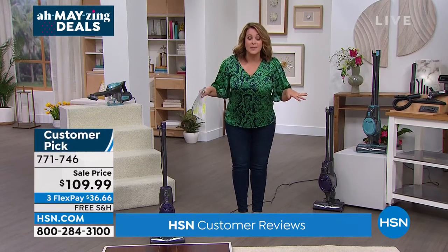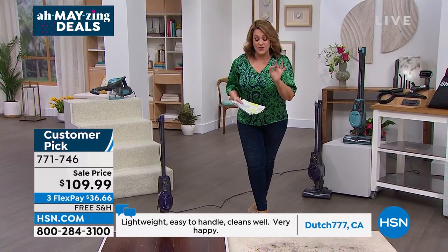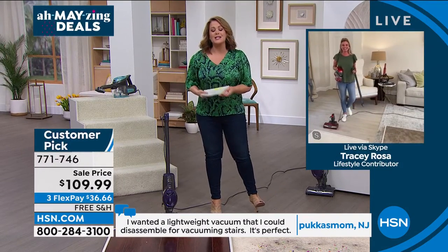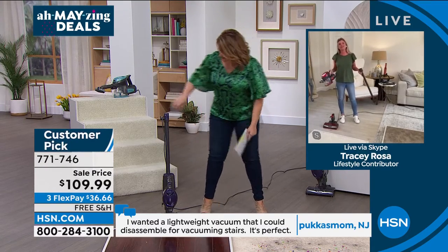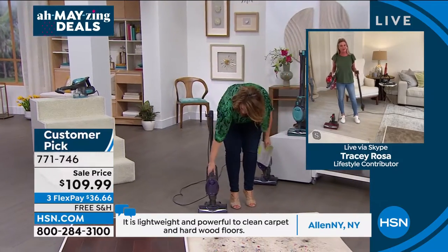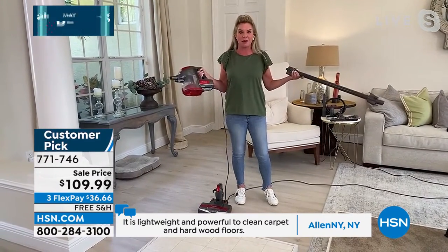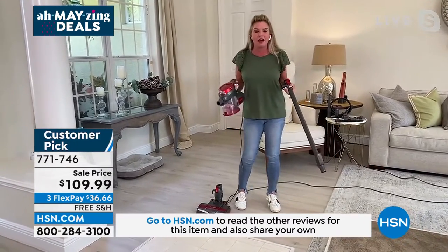You're going to love using this because now you don't think twice — you pull it out and tackle the mess. Item number 771-746, lowest price we've ever done. Introducing Shark representative Tracy Rosa, great at making messes but fortunately great at cleaning them up too. This is so much bang for your buck — the Shark Rocket is what put Shark on the map.